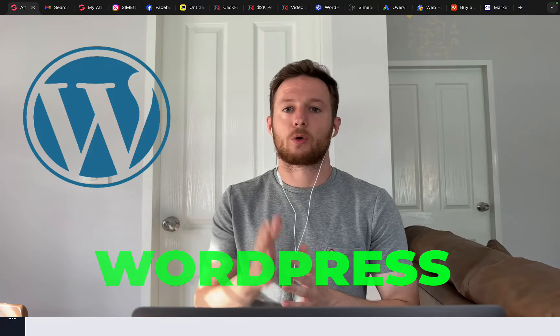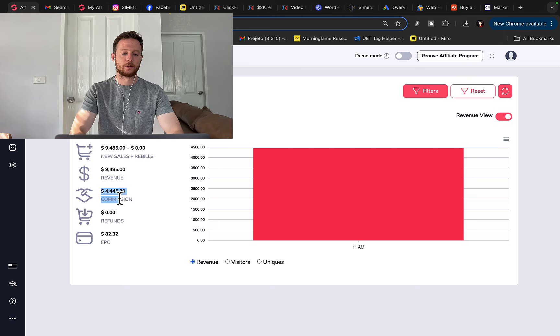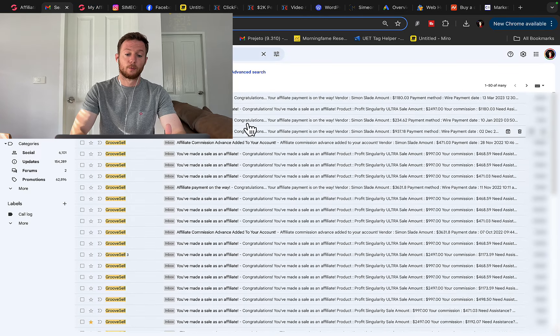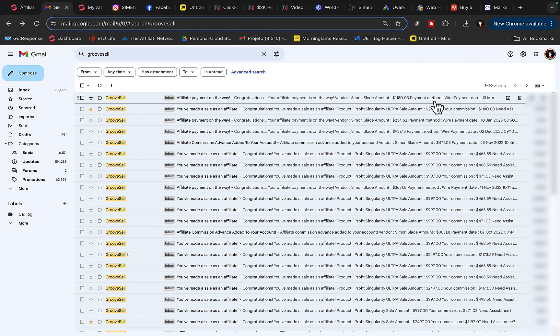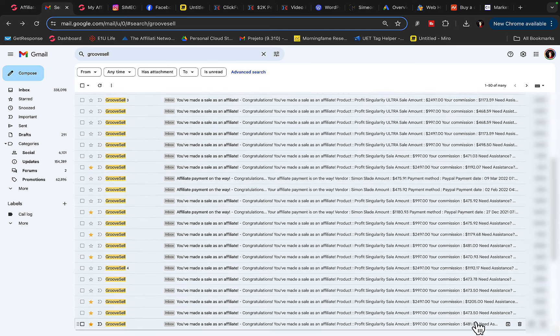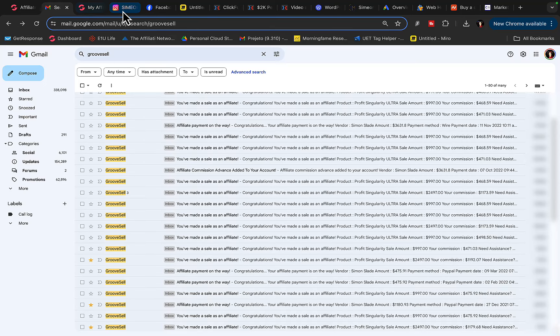How to make money with a WordPress blog or website. I'm going to show you exactly how this one website pulled in $4,400 in one single day in commissions, simply promoting other people's, other companies' products — promoting affiliate products. Right here inside my Gmail account, you can see a WordPress website can pull in commissions every single day: $470, $468, $498, $475, $1,100, $1,200 commissions, and those commissions keep rolling in every single day on complete autopilot.